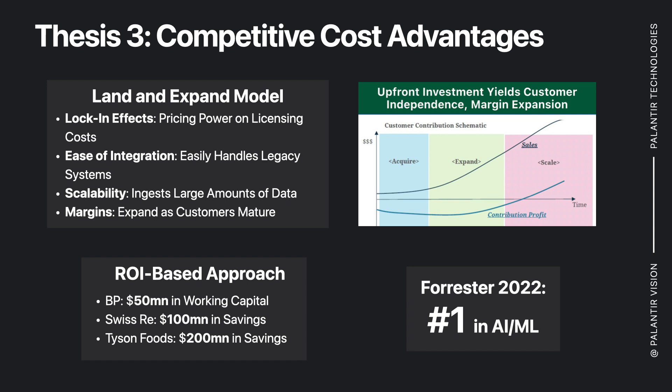For competitive cost advantage, Palantir offers a land and expand model, meaning it has significant locking effects, ease of integration, and scalability, and margins improve over time as you see in the graphic on the right. They offer a loss-leading component up front where they work with organizations, then expand and scale and the profits go from there. They've saved BP $50 million, Swiss Re $100 million, and Tyson Foods $200 million.